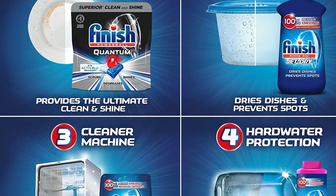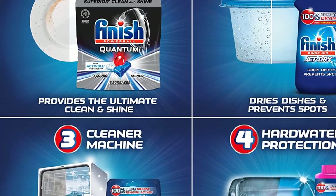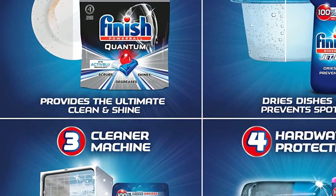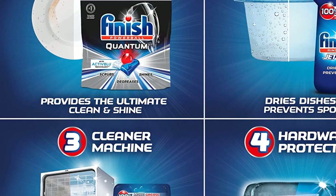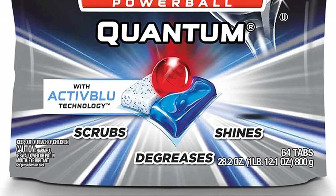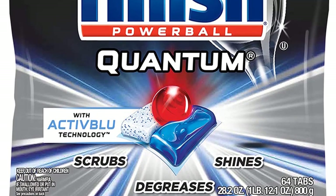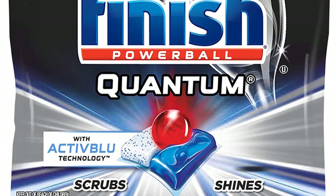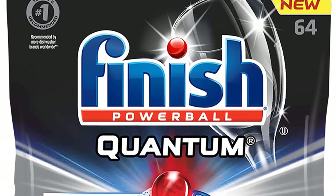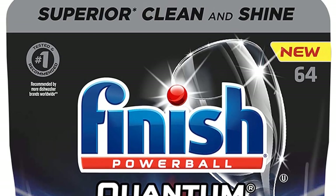Finish Quantum gives you the next level of clean. Three separate fast-dissolving chambers deliver three power actions: break down and lift the toughest messes, grease-cutting power, and a finishing boost of shine. The three-chamber tab delivers the cleaning power of an overnight soak, scrubbing away even 24-hour dried-on food. Advanced powder with bleach seeks out and cleans tough stains like tea and coffee, and the quick-dissolving tab washes away residue for an amazing shine.